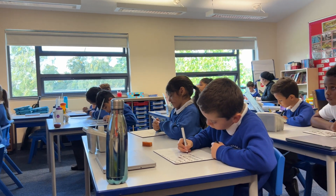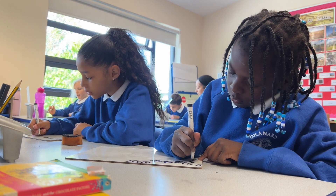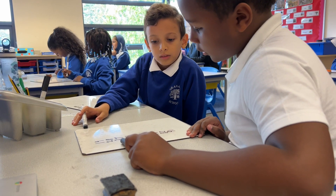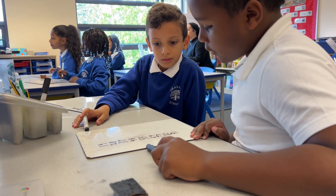Knowing the Times Tables and their associated division facts supports mathematical learning and understanding, and those children who have a strong grasp of them tend to be more self-assured when learning new concepts in lessons.